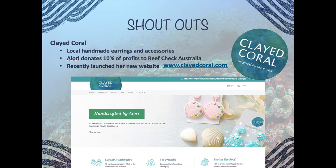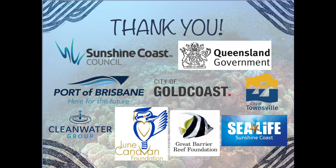A shoutout to Lori who runs Clay Coral — she's decided to donate 10% of her profits to Reef Check Australia. She makes earrings and other accessories and also runs Plastic Free Sunshine Coast, doing beach cleanups and being heavily involved in marine debris and pollution. Check out her beautiful jewelry, and when you purchase, 10% goes to Reef Check. Thanks to Lori for choosing us as your charity of choice, and thanks to all our funders and sponsors for supporting us and allowing us to run these events for free.